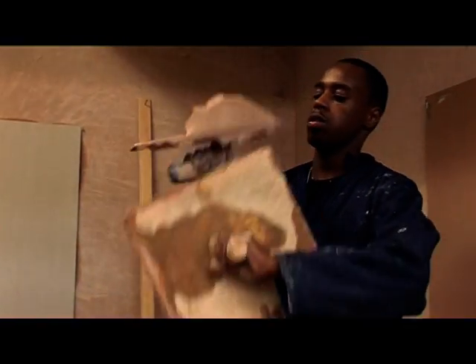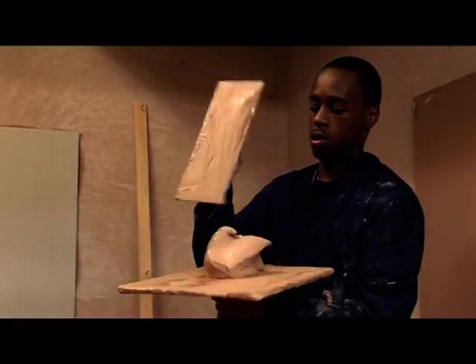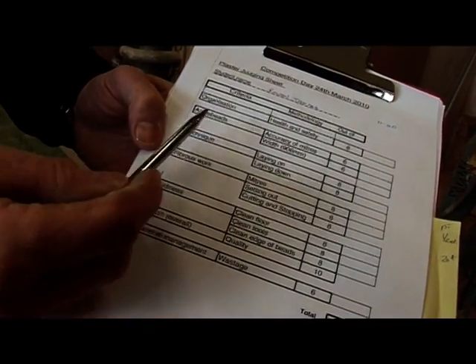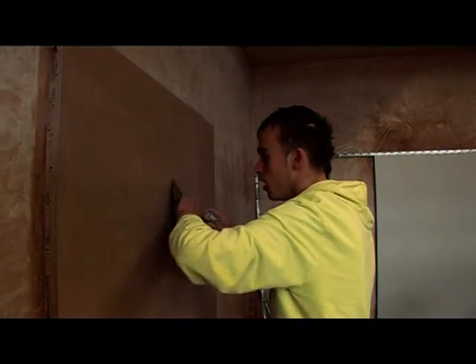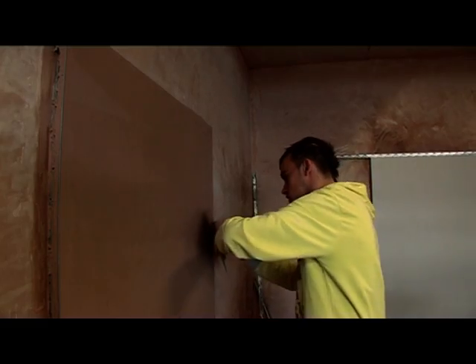The marking is broken down out of 100 points. We use organisation, the angle beads, and the technique they use. They also get marked on tidiness, because hopefully they'll be self-employed doing their own work in people's houses.